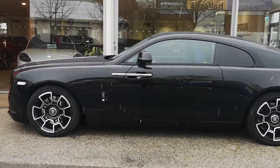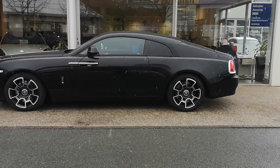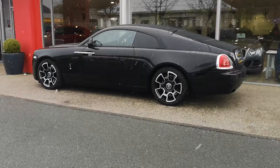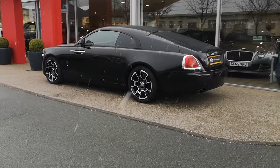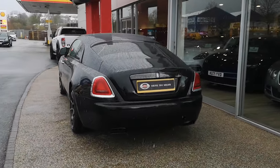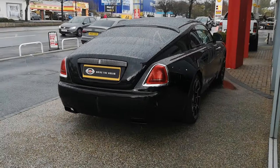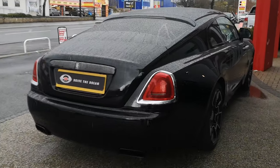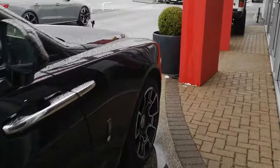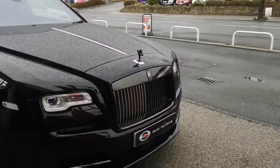Working our way down the side of the car, you'll see the privacy glass on the quarter panes at the back. Just the overall profile of the car there, looking magnificent. As we come round the back, again the privacy glass on the rear window and chrome surrounds on the rear lights.